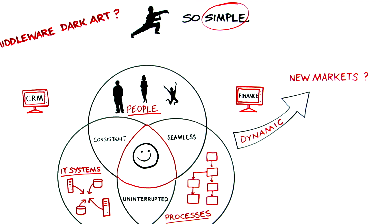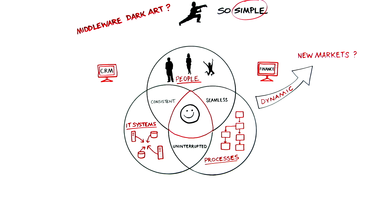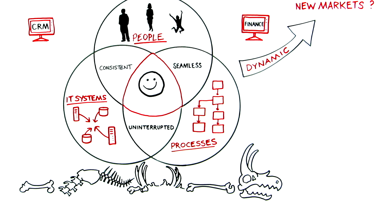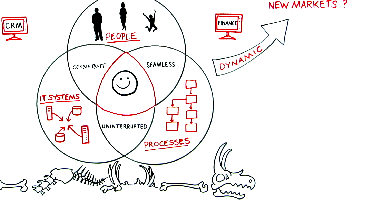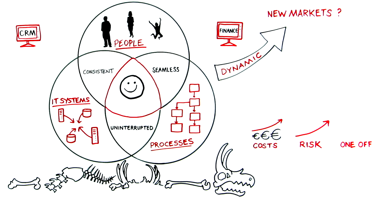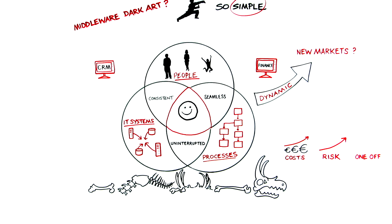Although middleware appears to be simple, history shows us a landscape littered with the old bones of failed projects — never completed, with rising costs and significant risk. Why? Because for most organisations, such projects are one-offs and so it's difficult for them to build up expertise and experience.